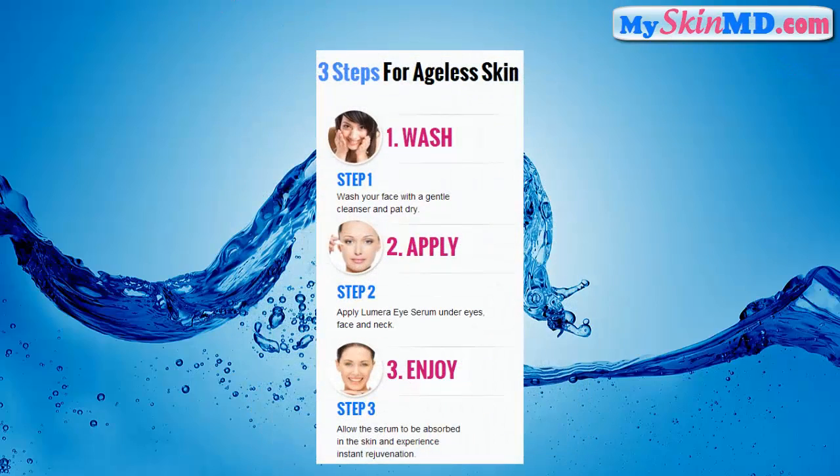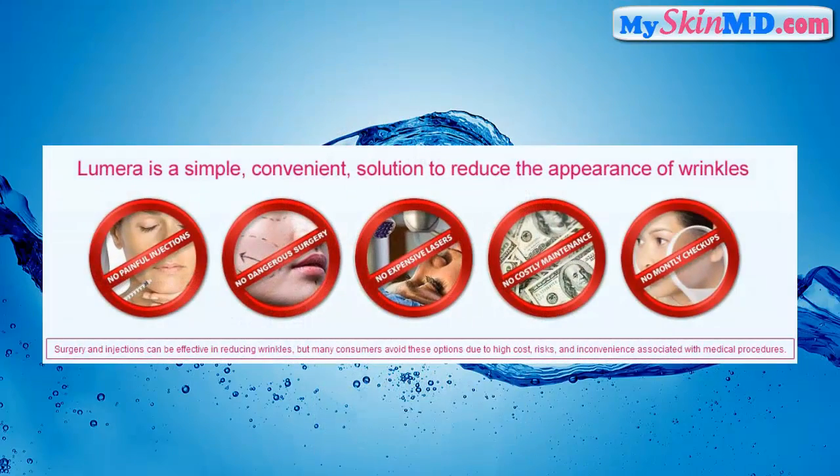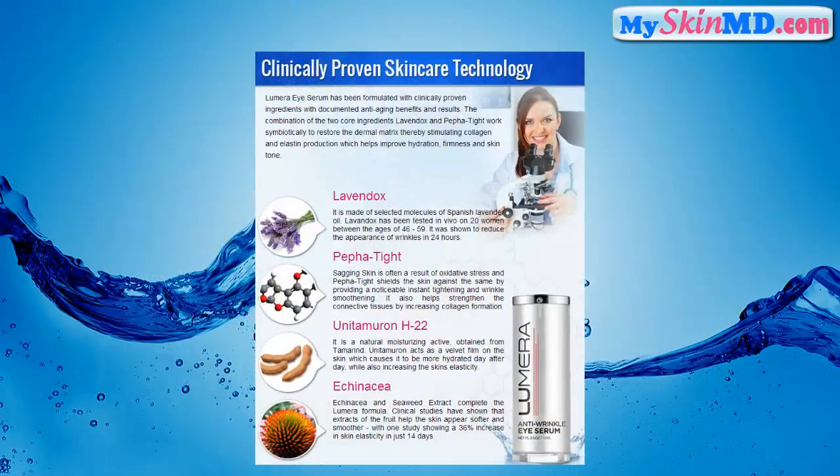Three steps for ageless skin: one — wash, two — apply, three — enjoy. Lumara is a simple, convenient solution to reduce the appearance of wrinkles. Use Lumara every day for ageless skin. Counter anti-aging, enhance skin hydration, eliminate dark circles, smooth expression lines. Clinically proven skin care technology.